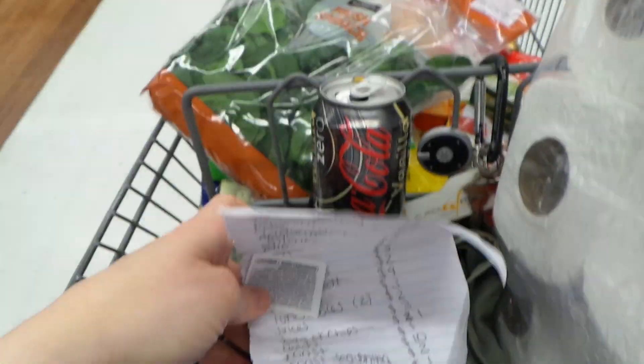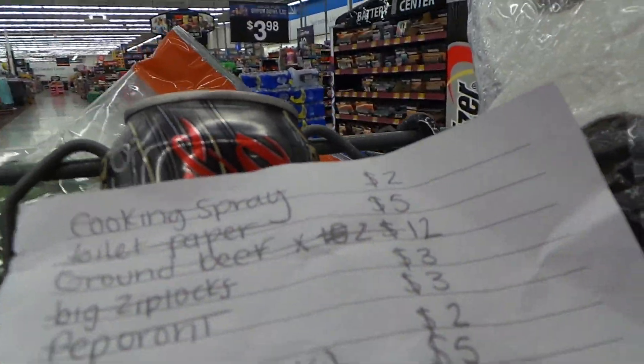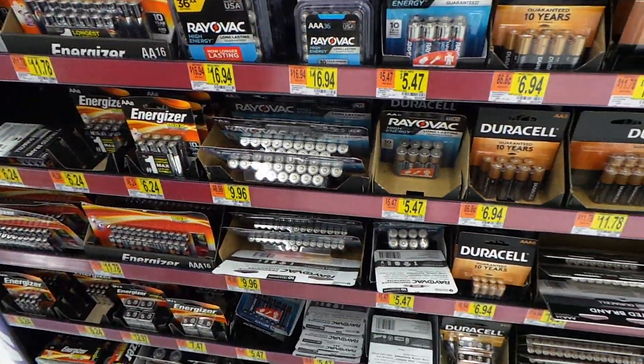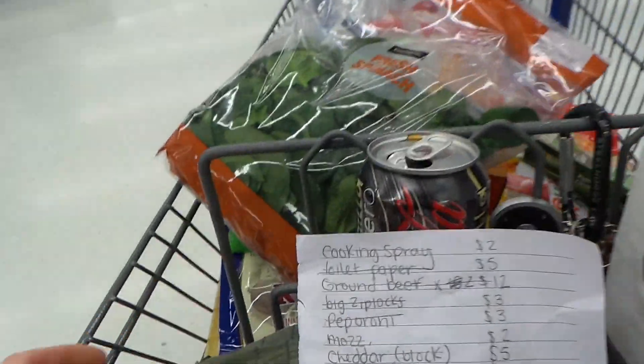I think we officially have everything on our list — time to check out. Just need to grab some batteries. Here they are — this looks to be about as cheap as it gets, so let's go check out.